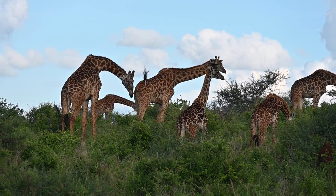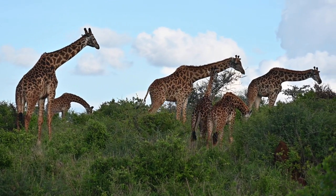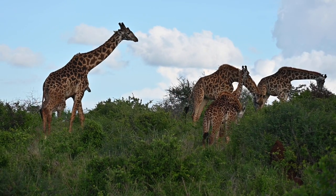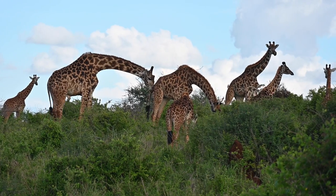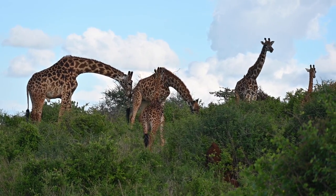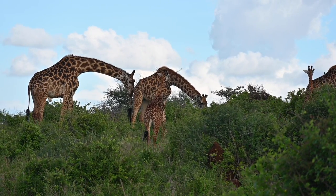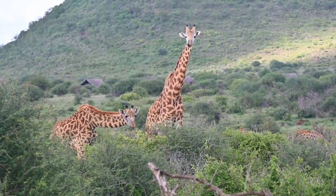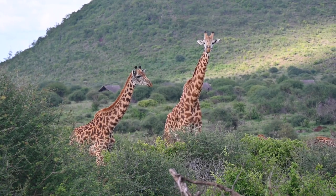The other version of giraffe is the reticulated giraffe, and that's up in northern Kenya, which we did not see. It is the Maasai giraffe because their spots go all the way down to their feet. And more giraffes — Kenya is giraffe country.